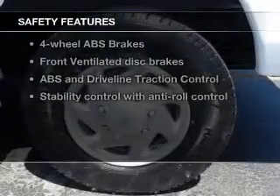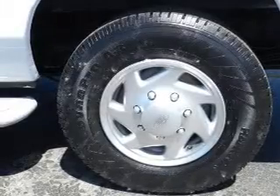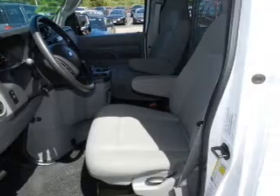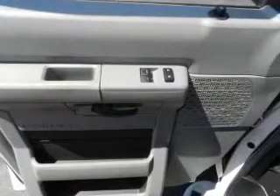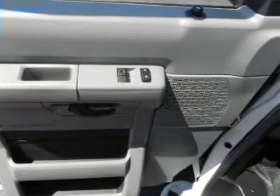If safety is a high priority, rest assured knowing that these top safety components are included: front ventilated disc brakes, traction control, stability control, low tire pressure warning, and independent suspension. Our website offers more information on all of our vehicles. Call us today to start test driving.